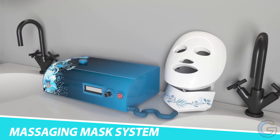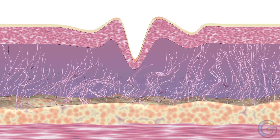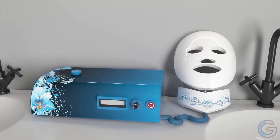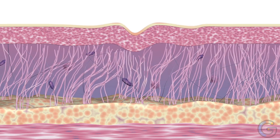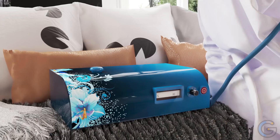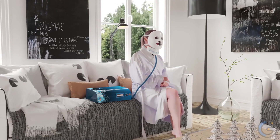Renuvi Touch Skincare Massaging Mask System. Looking for a non-abrasive method to tighten and firm the skin on your face and neck? The Renuvi Touch skincare massaging mask system boasts numerous skin benefits with multi-purpose and effortless automation. In particular, it enables collagen production to reverse the signs of aging by targeting deep wrinkles, fine lines, and sagging skin.